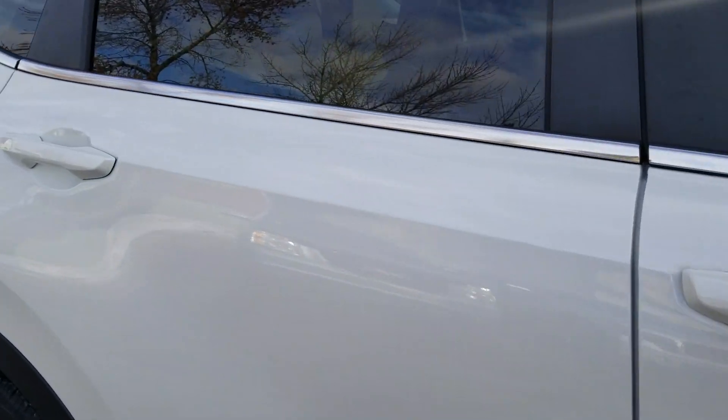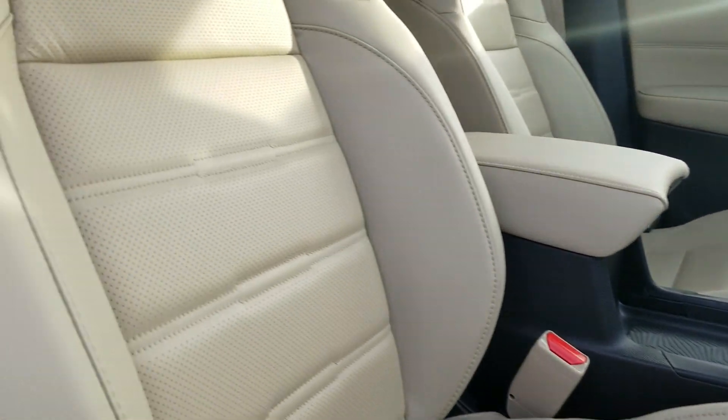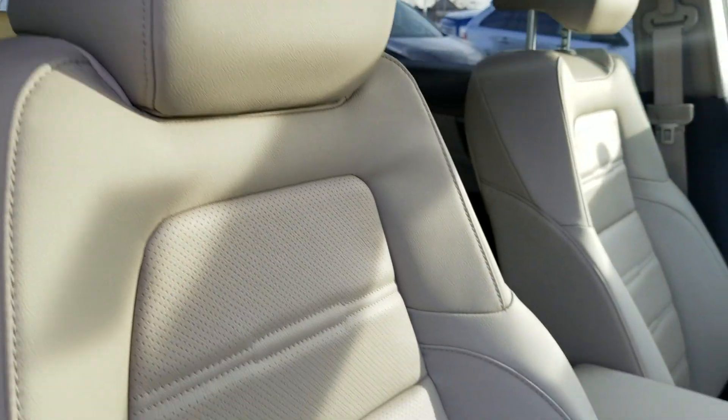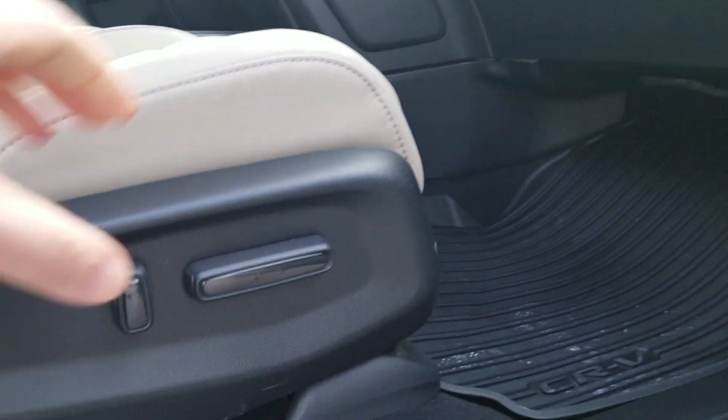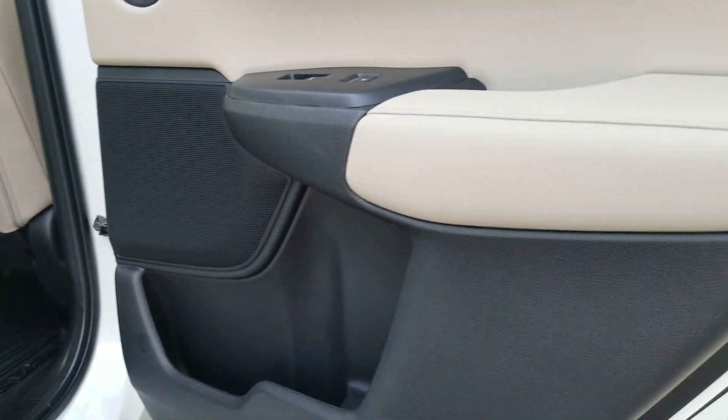Interior-wise, it has the beige leather seats with the pearl exterior color and a power passenger seat as well. In the back it's got the leather door panels.